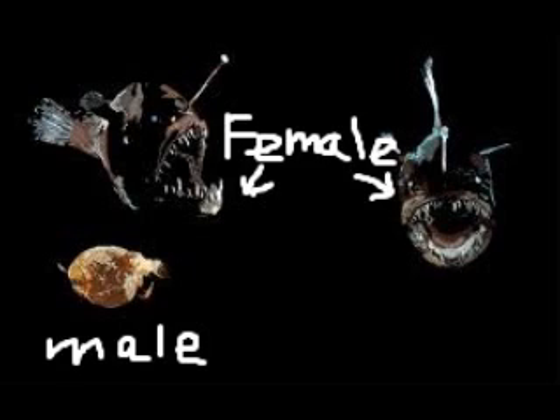Some anglerfish employ an unusual mating method. Because individuals are presumptively locally rare, finding a mate is not very often. The male lives solely to find and mate with a female. They are significantly smaller than a female anglerfish and may have trouble finding food in the deep sea.